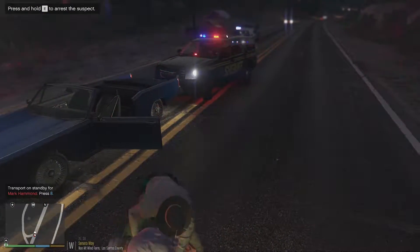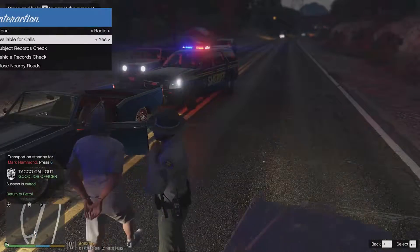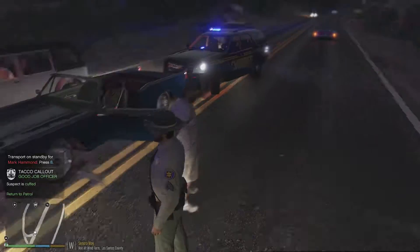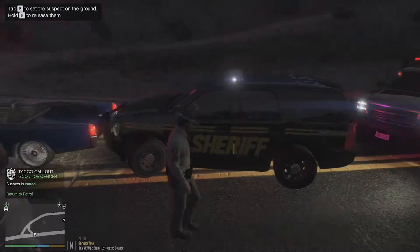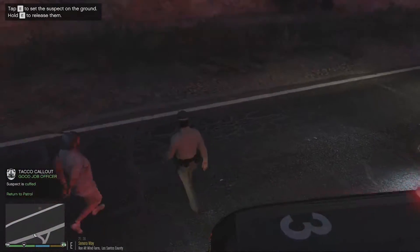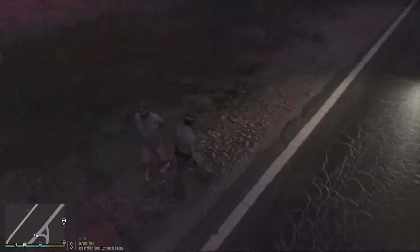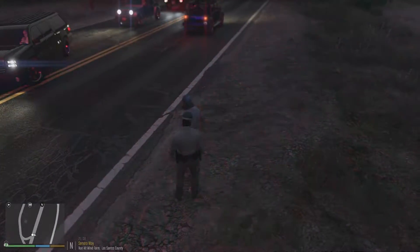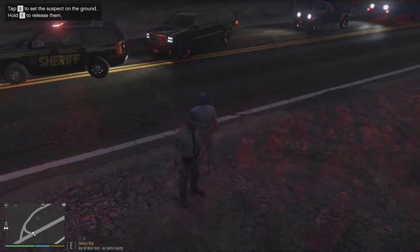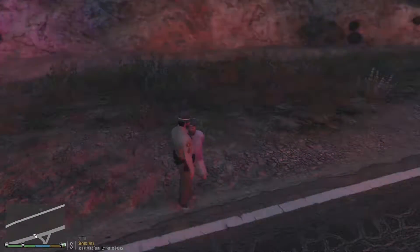We're going to go under arrest here. I'm going to request that we close nearby roads so we can do some investigation without civilians running into us. Sir, go over here to the side of the road. Can you turn around for me? Thank you. Get on the ground for me, sir. Do you have anything that's going to poke me or hurt me in your pockets? I'm going to go ahead and search you real quick.